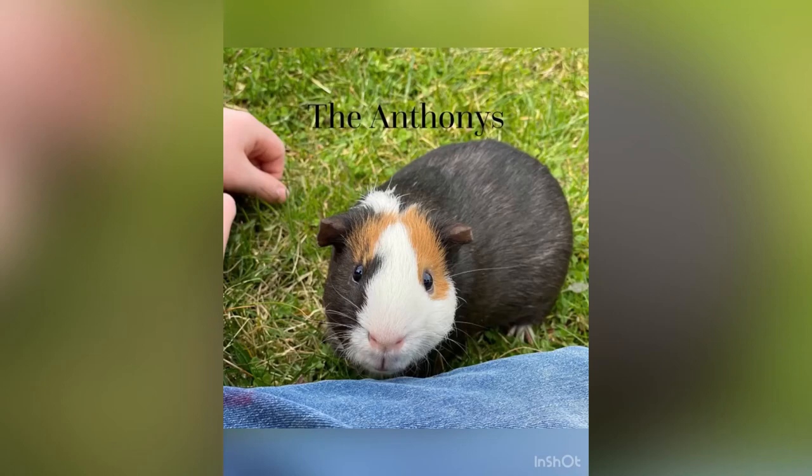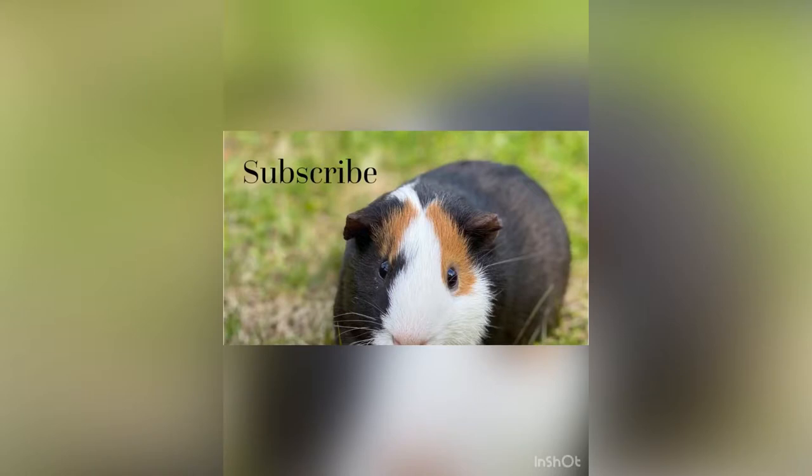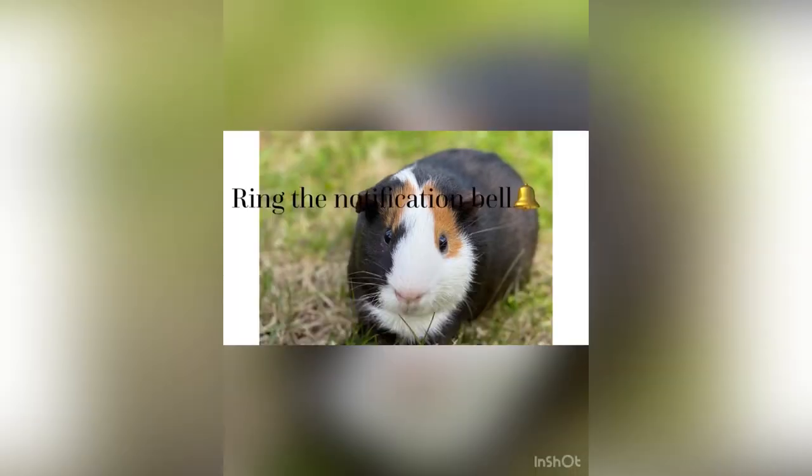Hey guys, this is Anthony. In today's vlog I'm telling you facts about the centipede. 'Centa' means 100 and 'pede' means leg, so centipede means 100 legs. Without further ado, ladies and gentlemen, let's get into today's vlog.